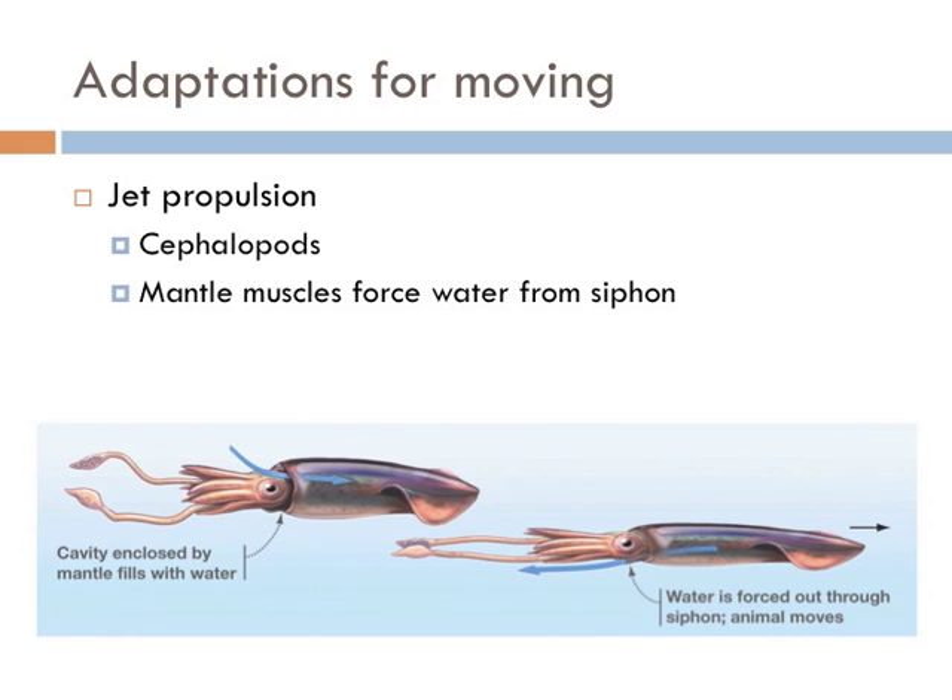Some aquatic organisms have developed jet propulsion. That's when an organism like a squid fills a sac-like structure called a mantle and forces water out of a siphon, causing the animal to move in a single direction.